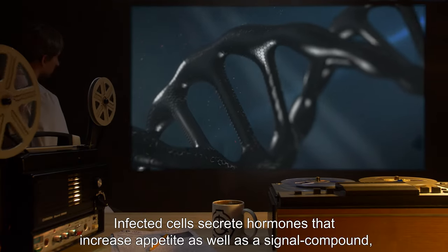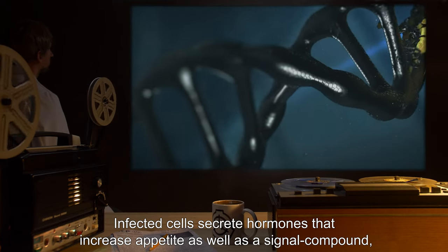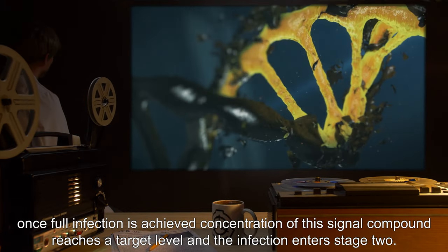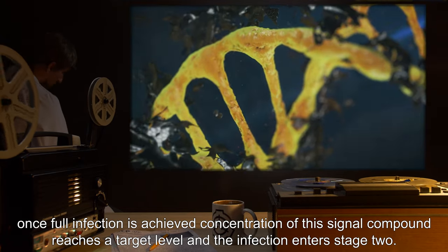Infected cells secrete hormones that increase appetite, as well as a signal compound. Once full infection is achieved, the concentration of this signal compound reaches a target level, and the infection enters Stage 2.